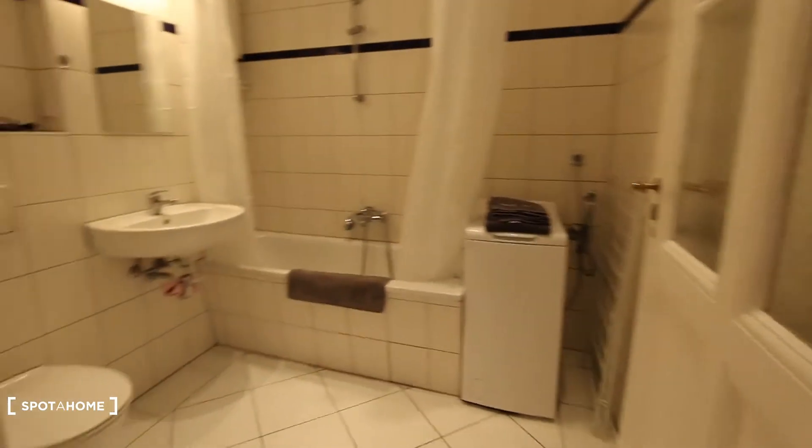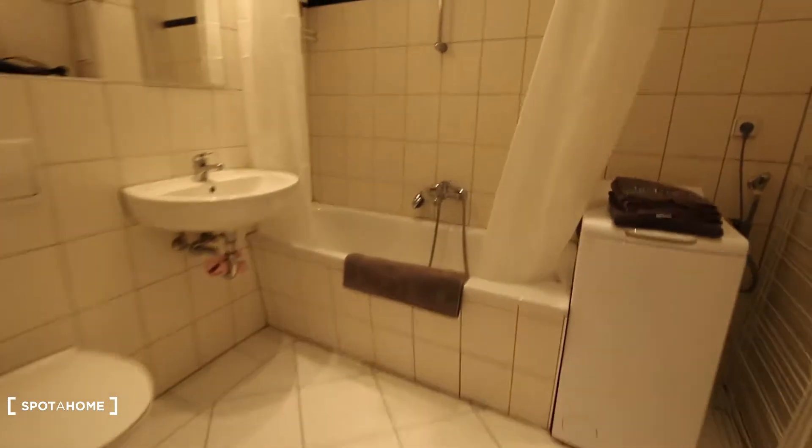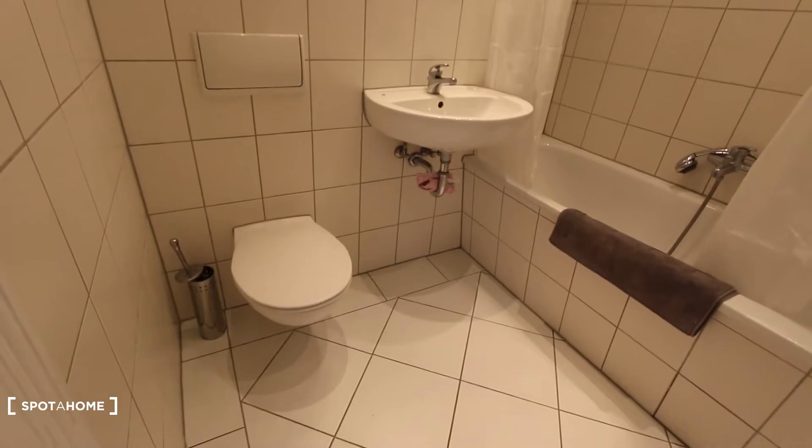The first room is this bathroom, equipped with a bathtub and shower. Here you have curtains to close for showering, a sink and toilet. And here you have a washing machine. Beautiful old doors here.